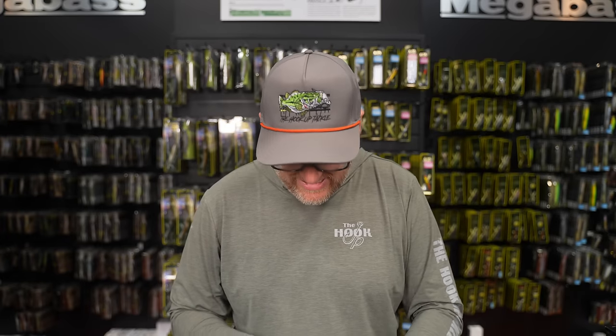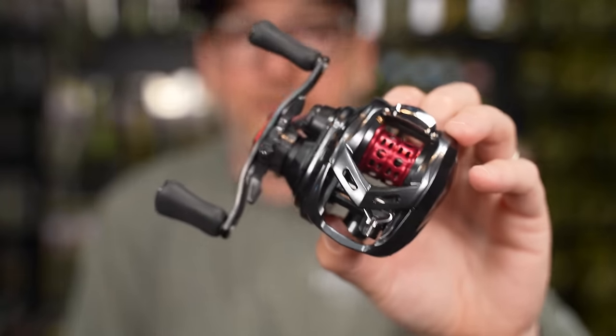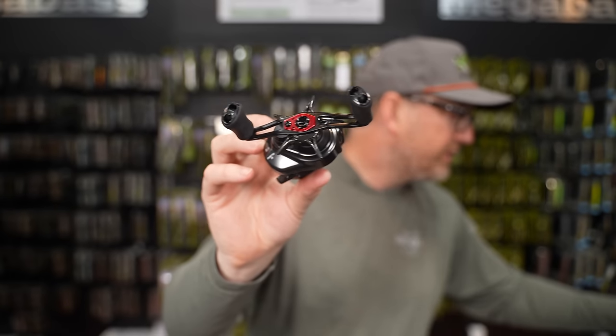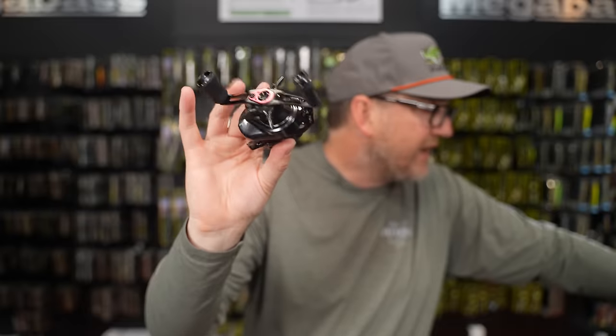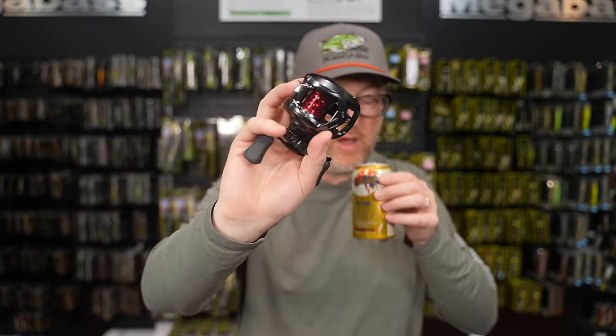I've had these reels for two days. Daiwa consulted us about this — listened to some things, didn't listen to others. Here are the specs on the Pixie Bait Finesse: 160 grams, 5.6 ounces, 7.7 pounds of drag, 29.7 inches of line pickup on the high speed, six ball bearings plus one roller bearing — seven total, two CRBB. Putting them side by side, they're very similar, but the Pixie has a slightly larger frame and is a full ounce lighter — and that is very distinct on a reel this size.